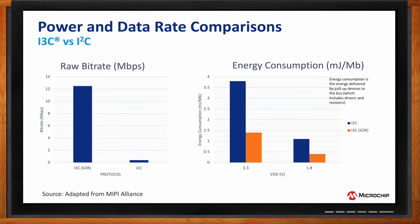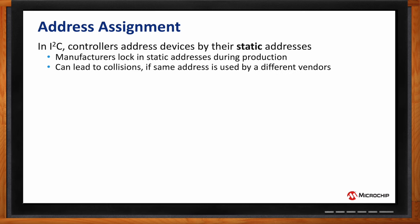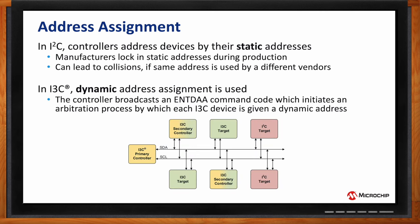For dynamic addressing, in I2C devices are addressed by static addresses set at manufacture — vendors can inadvertently choose the same address, leading to collisions. With I3C, the controller broadcasts a Common Command Code for dynamic address assignment. All I3C devices on the bus receive it, an arbitration process runs, and then each device receives its own unique dynamic address. Dynamic address assignment is one of many Common Command Codes available in I3C, providing a whole lot of flexibility.